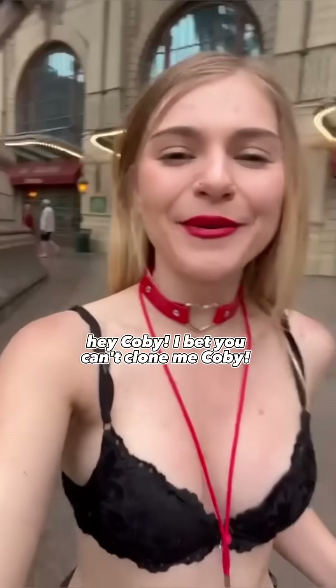Hey Kobe! I bet you can't clone me, Kobe! Challenge is accepted.